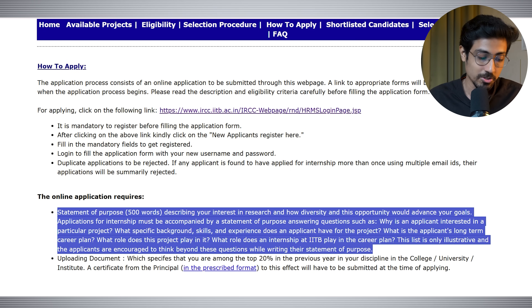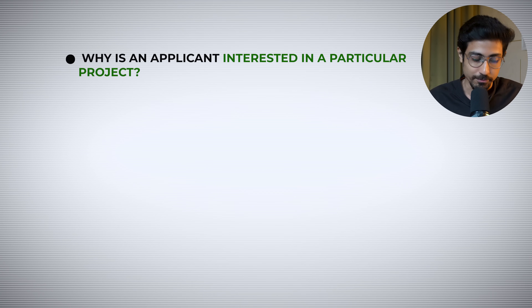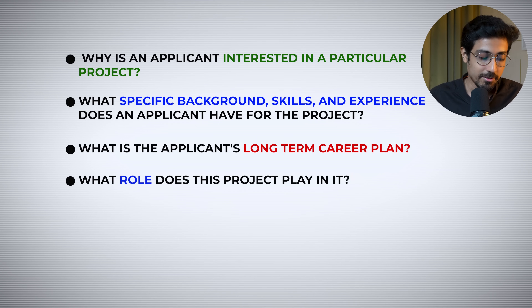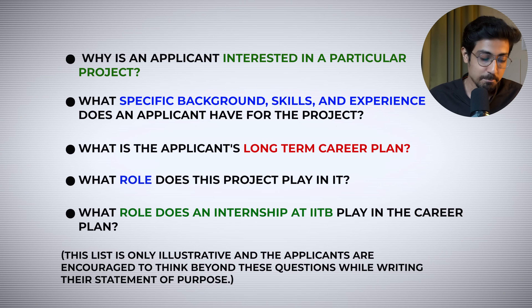Note down these five SOP questions: one — why is the applicant interested in this particular project? Two — what specific background, skills, and experience does the applicant have for the project? Three — what is the applicant's long-term career plan? Four — what role does this project play in that plan? Five — what role does an internship at IIT Bombay play in the career plan? The list is illustrative and applicants are encouraged to think beyond these questions.